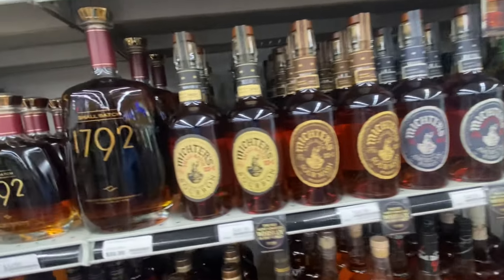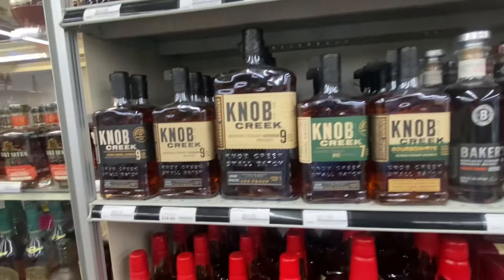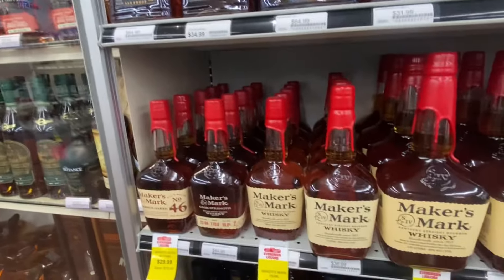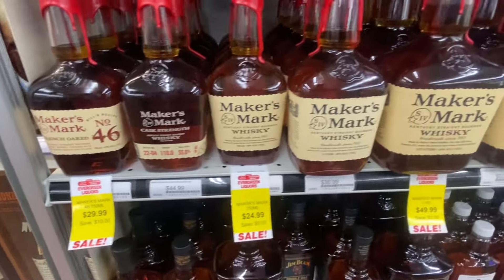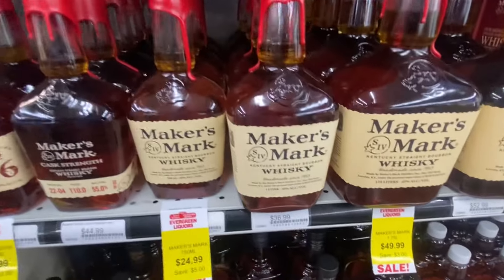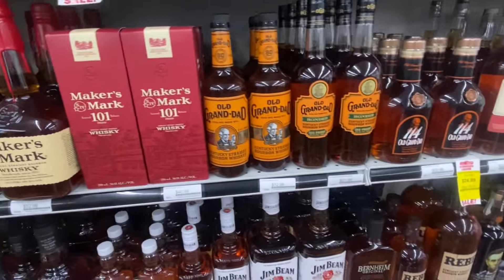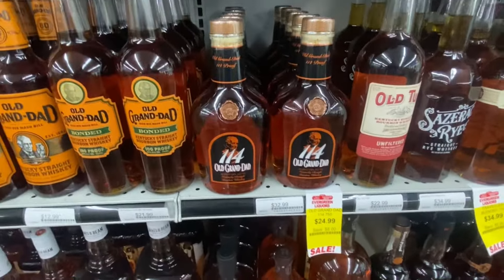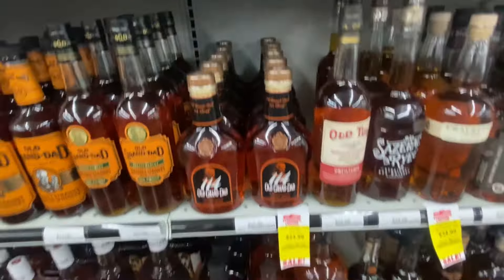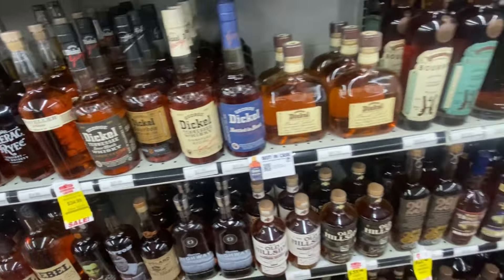Quite a bit of Michter's over here. Missed out on my full proof. They had a Maker's Mark over there - the new one. Old Grandad 114 - it's a good thing that's going off the shelves because for $24.99 they sure have a lot of them. I'm not buying it, I think it's just a sales gimmick.